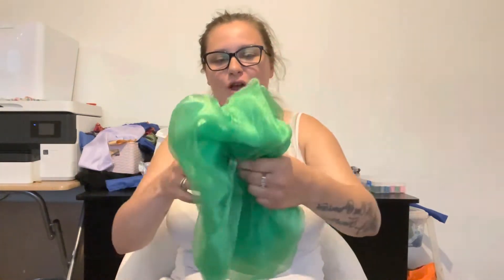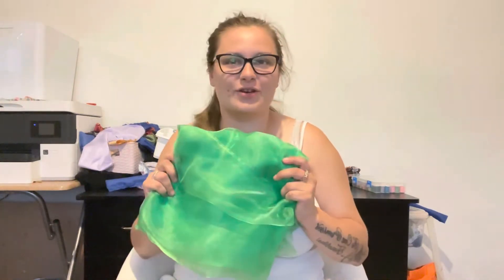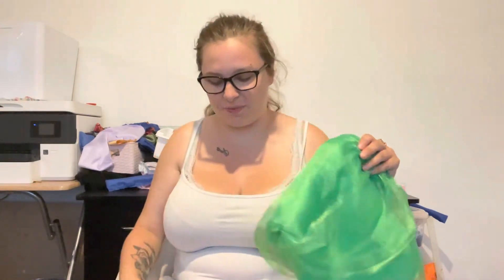Starting with the green organza — this is going to be one of our Christmas scrunchies. We are going to have a few organza scrunchies coming soon. I think it'll be perfect for Christmas with nice greens, golds, and reds. We also have some gold and red organza, so keep an eye out around end of November when I'll be launching my Christmas range.